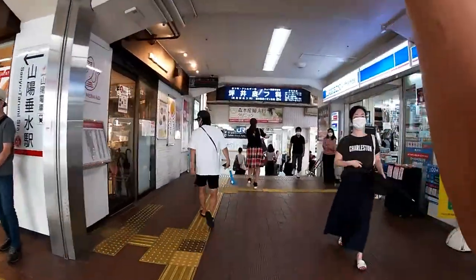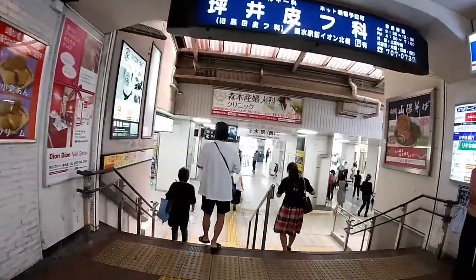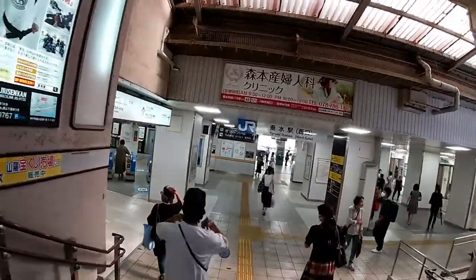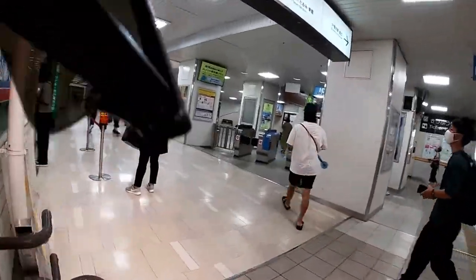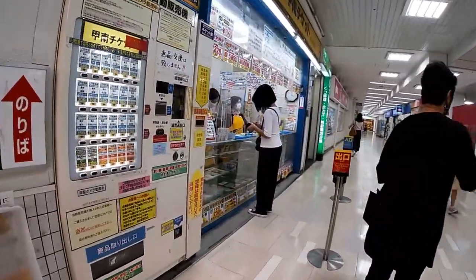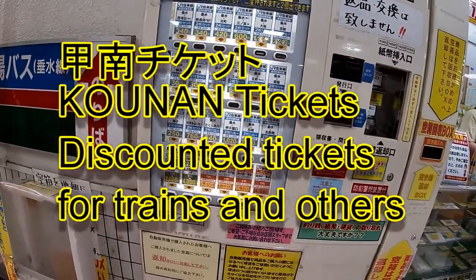Hi everyone, it's James in Japan. It is August 22nd 2020, Reiwa 2. I'm at Tarumi station and I'm going to show you how to buy a discount ticket — a train ticket from a vending machine called Conan Chiketo.